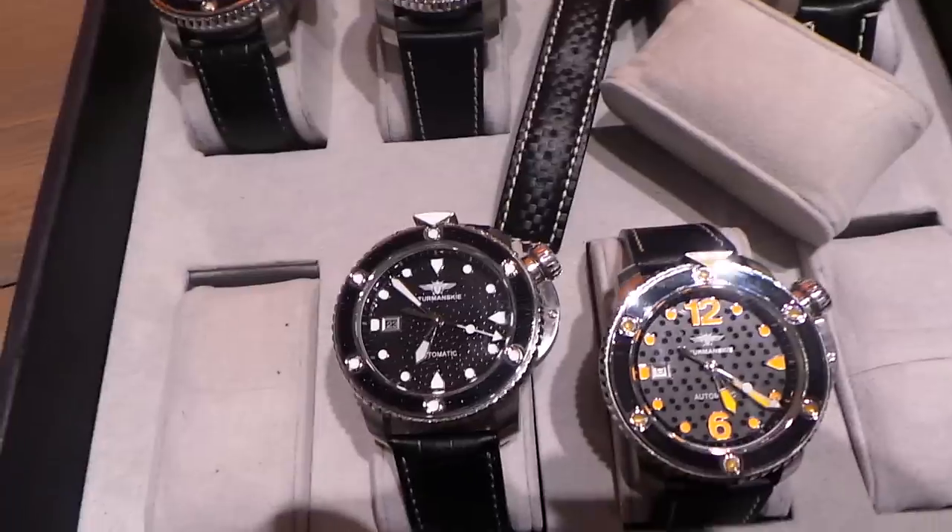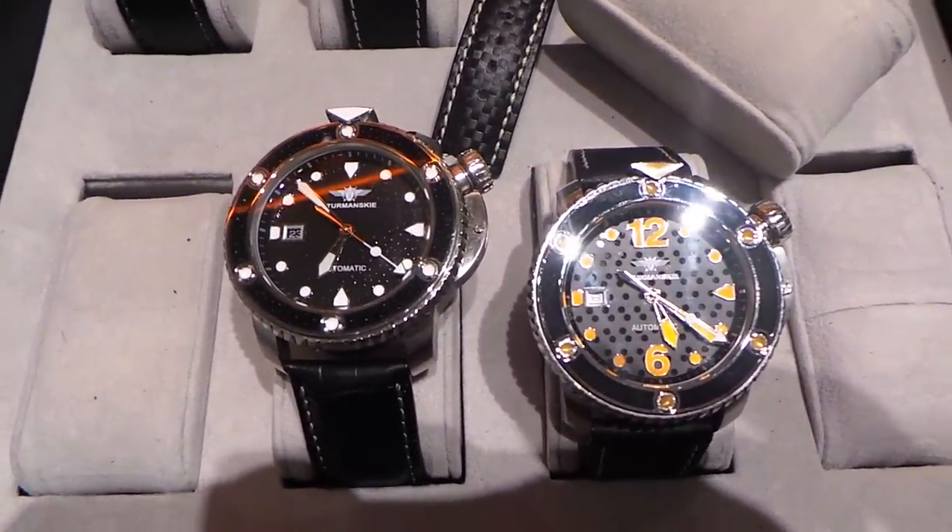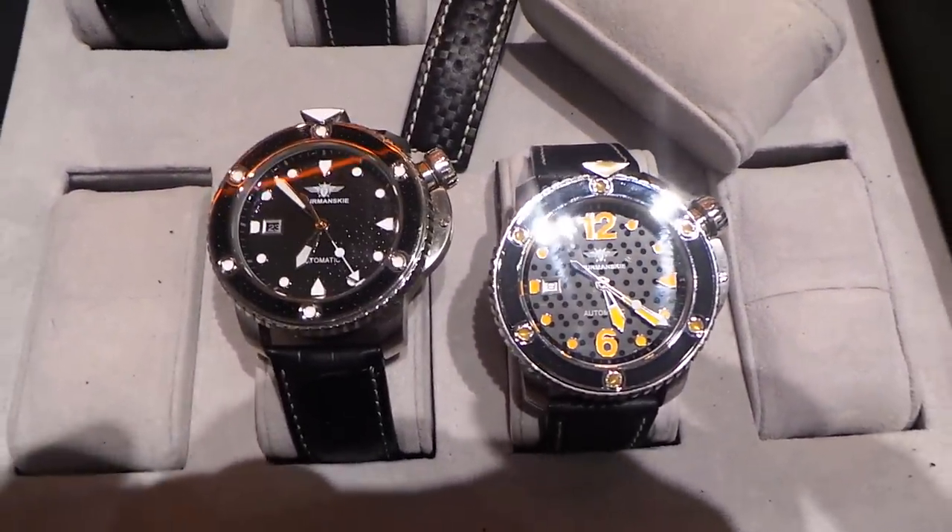So this is the Stramansky Stingray. A lot more information to come on this later. Craig Hester here, Basel World 2015. Keep watching.